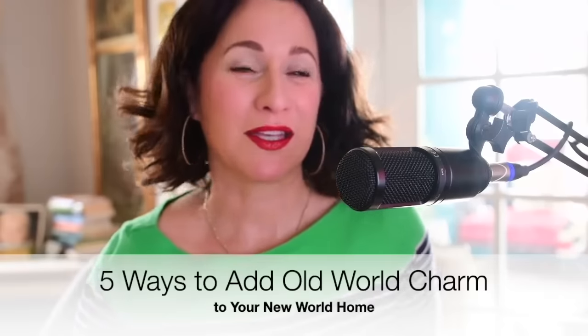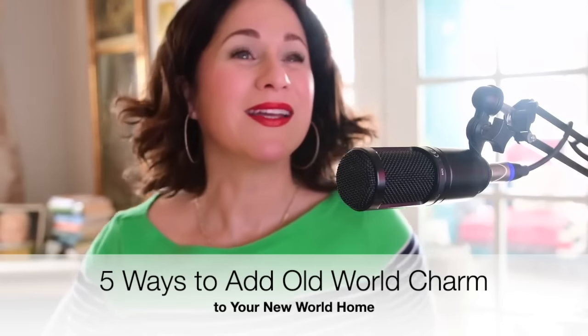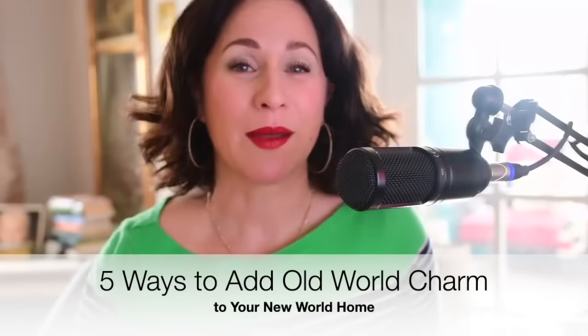One of the biggest questions that I get is: I'm in new construction — help, what do I do? I love Europe, I love England, I've traveled — how do I bring that old world aesthetic into my house? Today I wanted to give you five ways that you can add old world charm to your new world home. I'm going to be sharing some slides with you, and I invite you to stay until the end — I'm going to send you a printable of everything we've talked about.